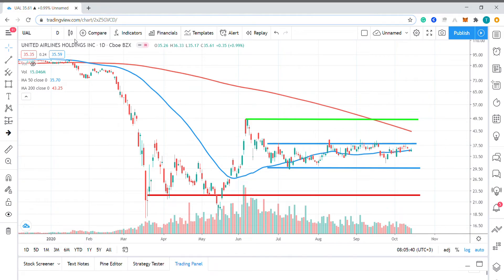Hello, my name is Tim Smith from FX Empire. Today we're looking at the chart of United Airlines, the Chicago-based carrier.